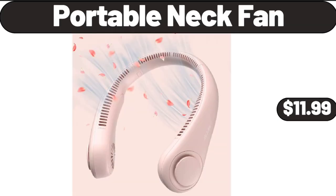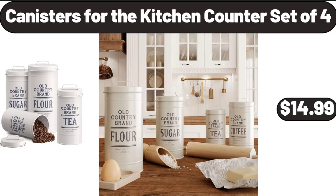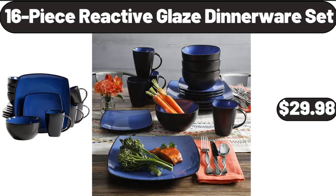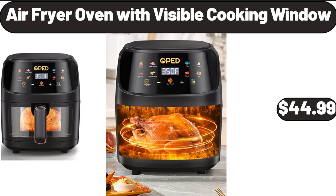Portable Neck Fan, $11.99. Foot Massager with Heat, $23.99. Canisters for the Kitchen Counter Set of 4, $14.99. Electric Razor for Women, $12.99. 16-Piece Reactive Glaze Dinnerware Set, $29.98.